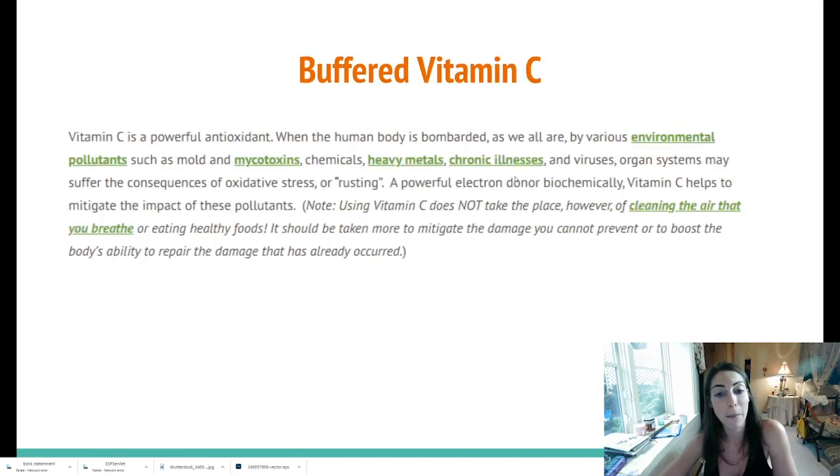The next thing I am taking for my mold toxicity program is buffered vitamin C. This differs from regular vitamin C as it is more clarified, has a more potent effect on the body, and is more absorbed. Sometimes over-the-counter supplements don't really get digested properly, and while food is the best way to get vitamins, buffered vitamin C is way more potent and way more digestible. Vitamin C is a powerful antioxidant. When the human body is bombarded by various environmental pollutants — such as mold and mycotoxins, chemicals, heavy metals, and chronic illnesses — organ systems may suffer the consequences of oxidative stress. Oxidative stress happens when you have heart attacks, strokes, diabetes, addictions, brain issues, and inflammation — it's a broad term for the body really not functioning properly.